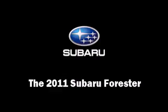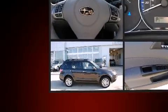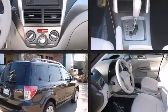The 2011 Subaru Forester. It features all-wheel drive versatility, an automatic transmission, and a 2.5-liter four-cylinder engine.